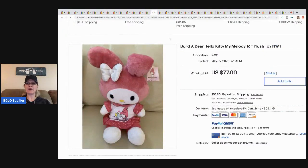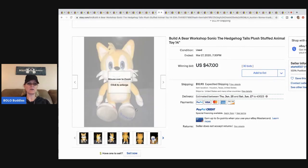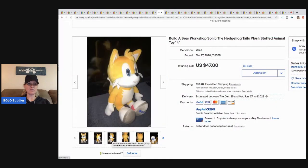The next item is this Build-a-Bear Hello Kitty Melody 16-inch toy, new with tags. She sold for $77 with 31 bids and the buyer paid shipping. The next item is this Build-a-Bear Workshop Sonic the Hedgehog — it's got the Build-a-Bear name on his foot.